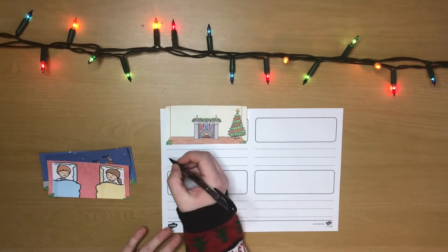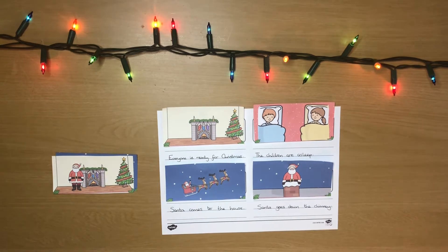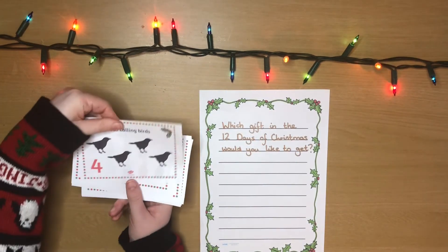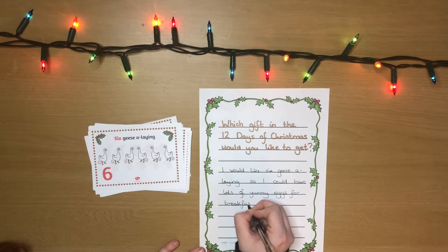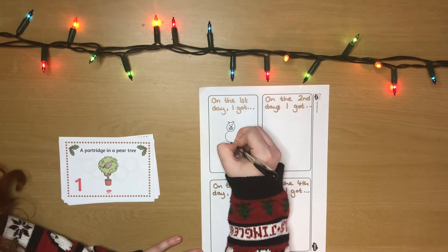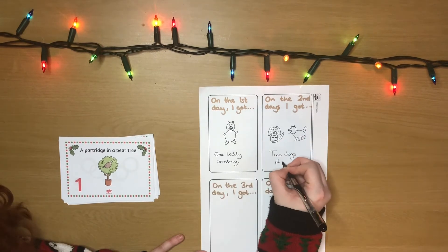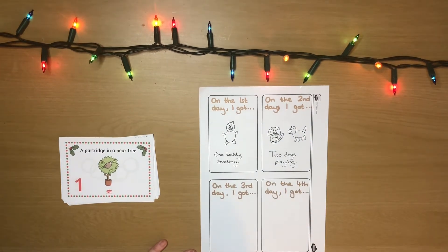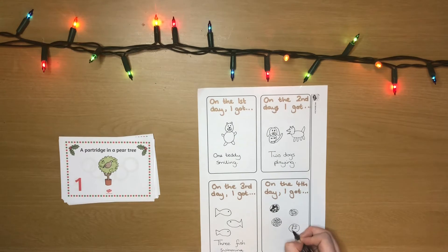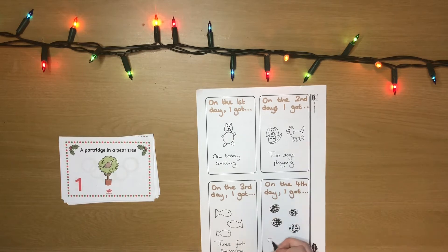To extend this, they could write their own sentences about what happens in each image. You could also use them as a writing prompt for some fun sentences. Why not use these cards to inspire your own version of the 12 Days of Christmas by swapping out a different object and action each time? This helps children to understand the relationship between nouns and verbs.